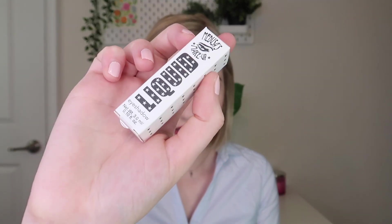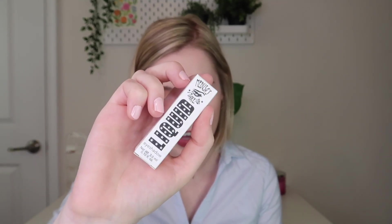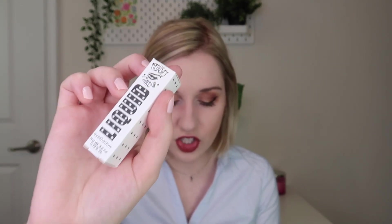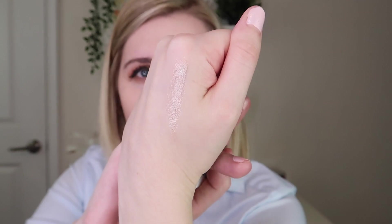Next out is one of their liquid eyeshadows in the shade Ava — it looks like everyone got shade Ava. This is $13. It has rich, beautiful color with a high shimmer sheen — no glitter, just pure shimmer — and you can wear it alone or pair it with eyeshadow. Opening it up — that is a really pretty color! I feel like you could even use this as an inner corner highlight potentially, or if you have a darker skin tone it would definitely work for that. You could probably even use it as a liquid highlighter. That's really, really pretty.